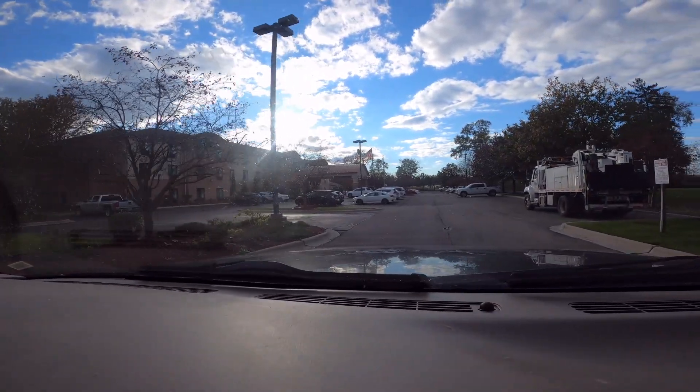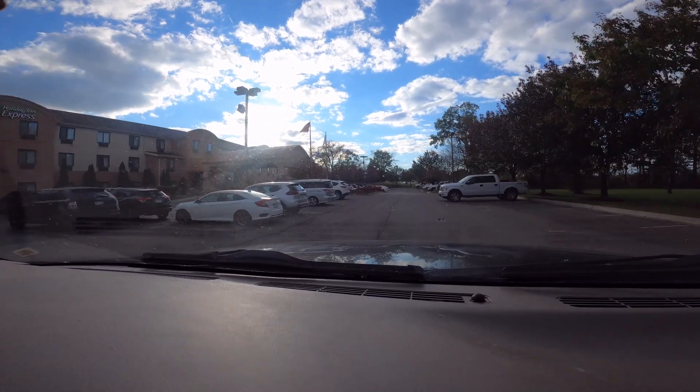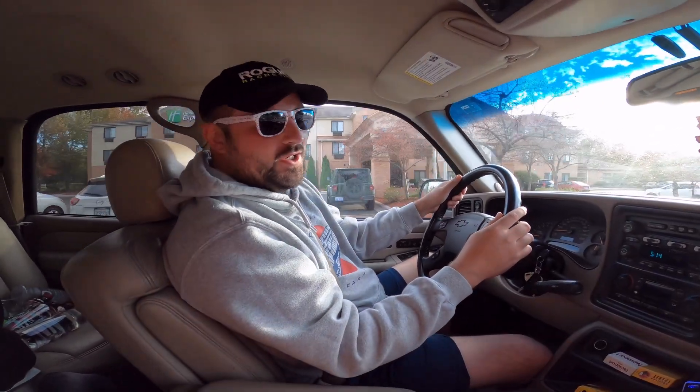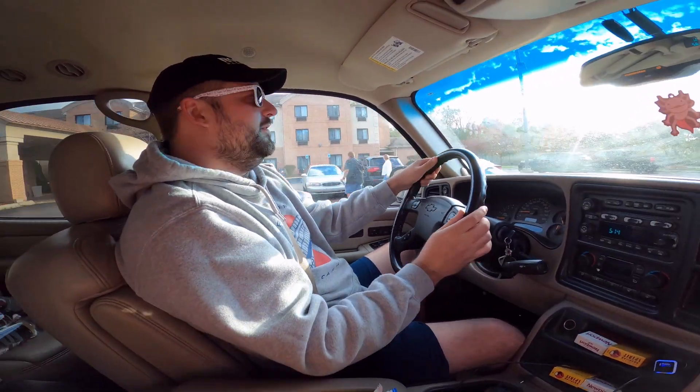We made it, we are here. This is our hotel — fancy Holiday Inn. It's Brett falling on the budget. We're gonna go in and check in and everything. We'll show you guys our room. I'm sure it's going to be glorious.